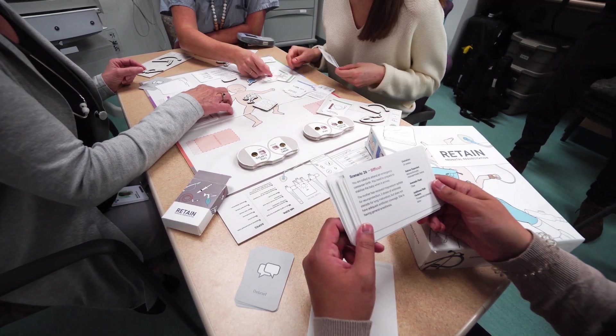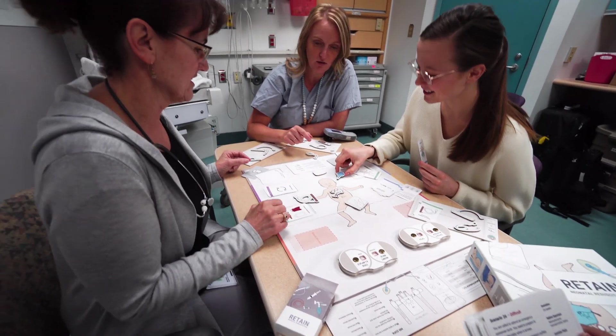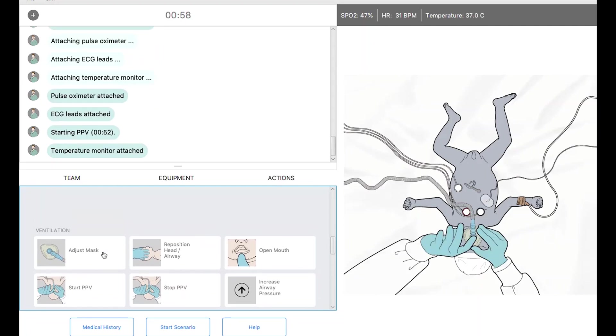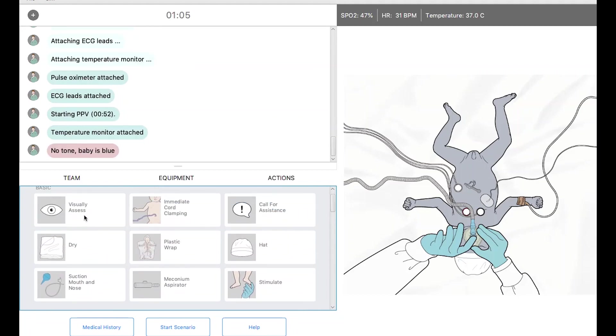The board game is a fun and effective way for healthcare providers to practice decision-making and communication as a team. In the video game, healthcare providers can individually practice their knowledge during a simulation, anytime, anyplace, and anywhere.